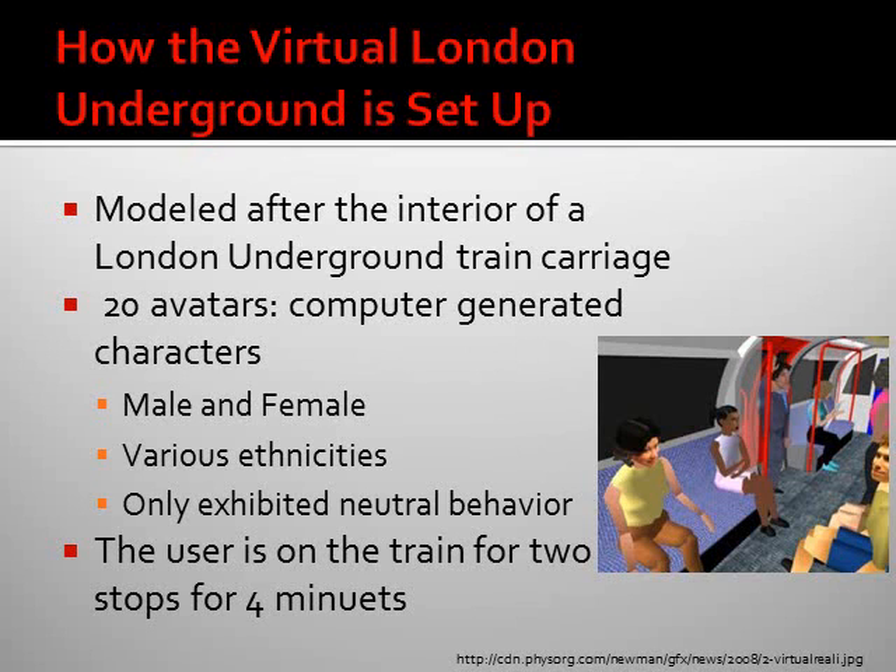The virtual London Underground is modeled after the interior of a London Underground train carriage and contains 20 avatars, which are computer-generated characters of different ethnicities — some male and some female. They are all designed to exhibit neutral behavior, because the designers want the user to feel comfortable in their situation, which is generally what you would see on board an underground carriage.